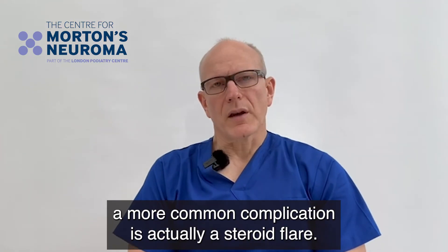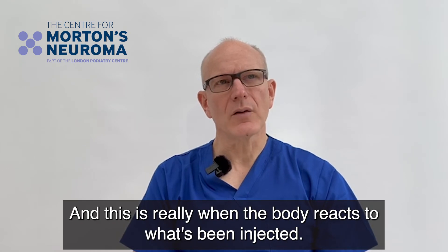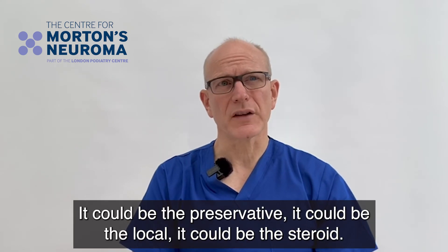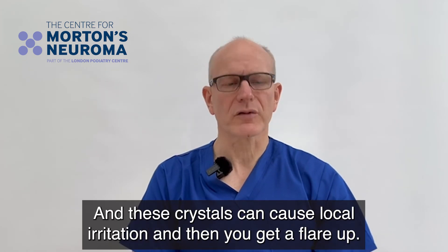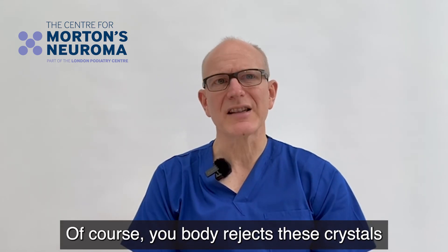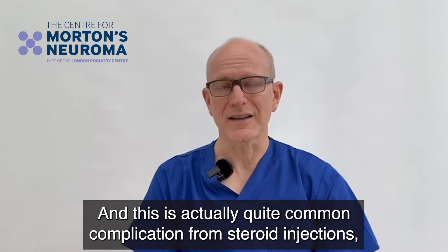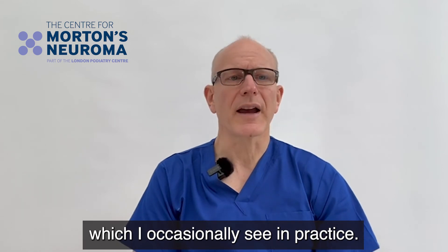A more common complication is actually a steroid flare — this is when the body reacts to what's been injected. It could be the preservative, it could be the local anaesthetic, it could be the steroid itself. Most likely it's the fact that the steroid is administered in crystalline form, and these crystals can cause local irritation. The body rejects these crystals, producing a lot of inflammation which normally doesn't last more than two to three days. This is actually quite a common complication from steroid injections which I occasionally see in practice.